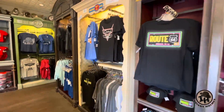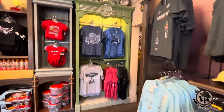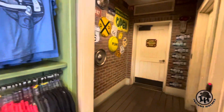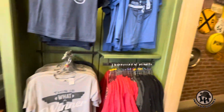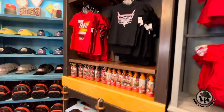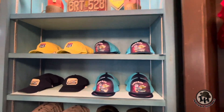It's all Cars Land merchandise, all themed for Cars Land — like Tow Mater, the Gasket area back there. Lots of cool t-shirts, onesies, hats. Lots of cool hats here.